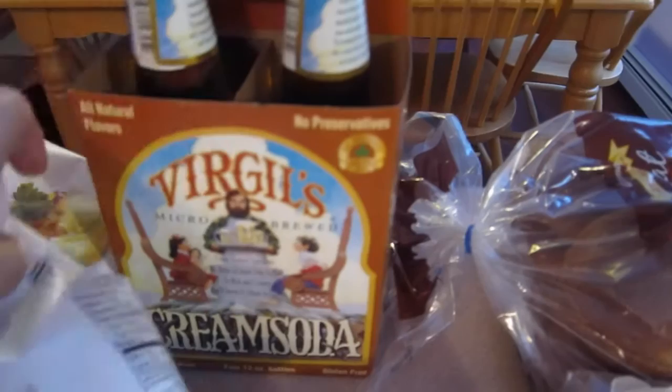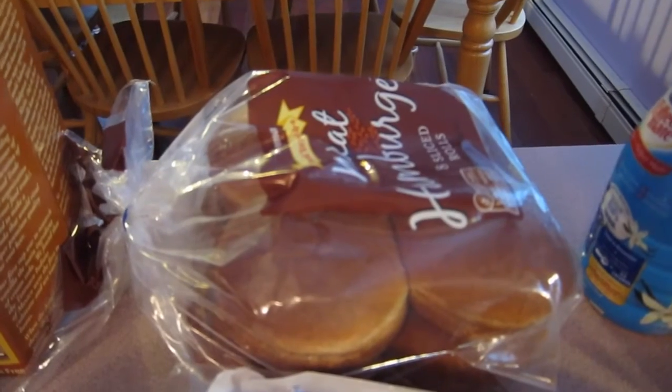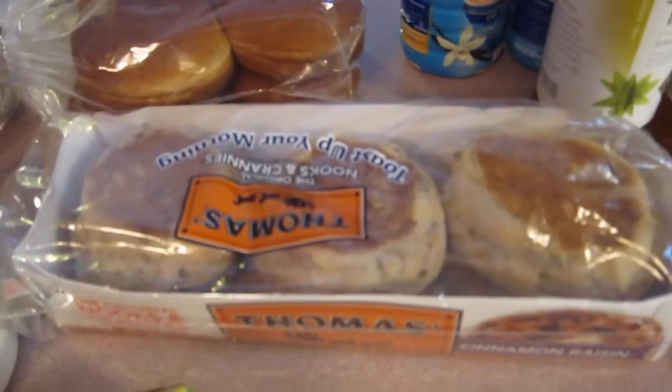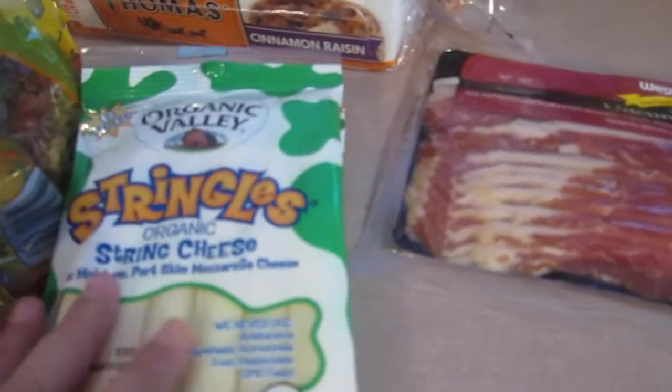I got some cream soda — we actually got two of these, one's already been put away. I got some hamburger buns for after church tomorrow for lunch. Got some English muffins, cinnamon raisin type. Got pasta for pasta salad, and string cheese for Ashley and Jason.